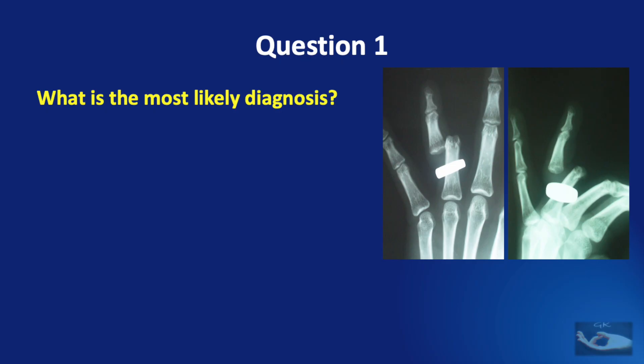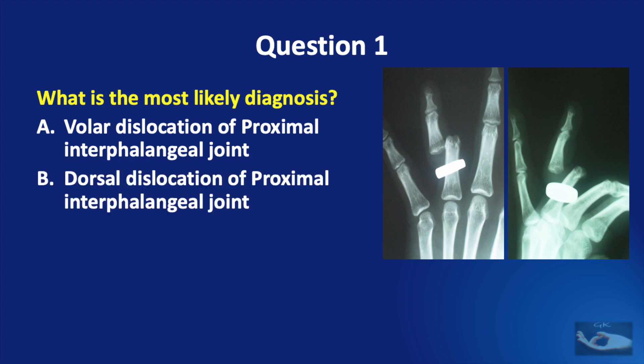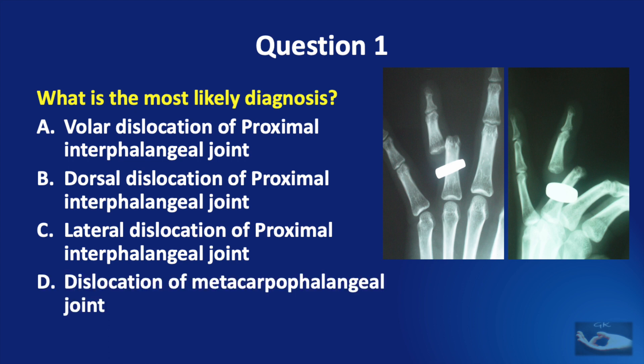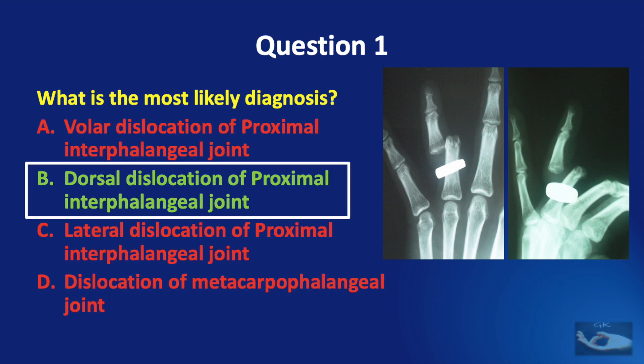Question number one: what is the most likely diagnosis in this X-ray? Is it a volar dislocation of the proximal interphalangeal joint, a dorsal dislocation of the proximal interphalangeal joint, a lateral dislocation of the proximal interphalangeal joint, or a dislocation of the metacarpophalangeal joint? The correct answer is dorsal dislocation of the proximal interphalangeal joint.